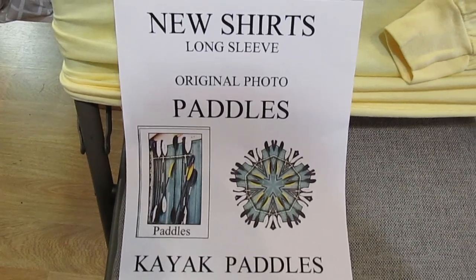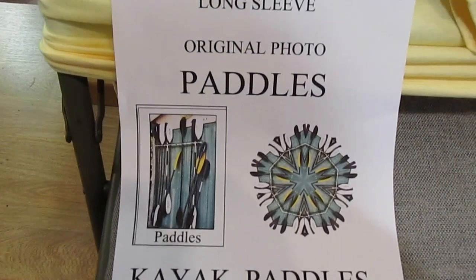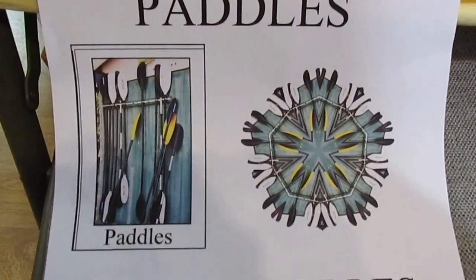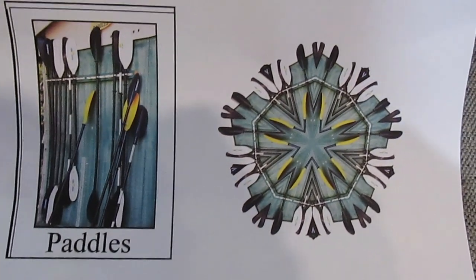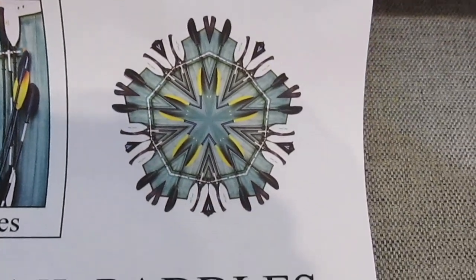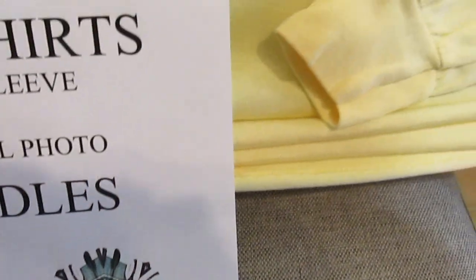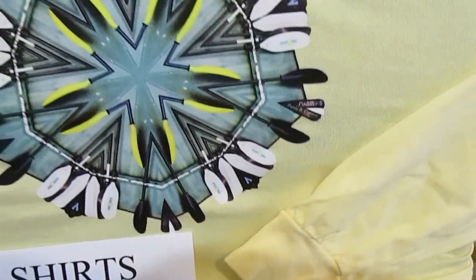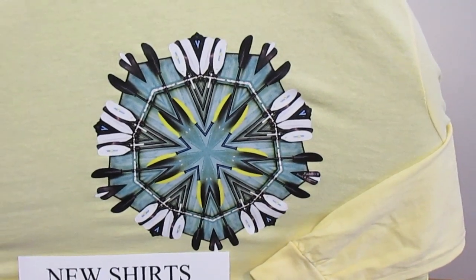One of the new designs at Lupin Cottage in the Kaleidoscope collection is one of paddles, for those people who are fans of kayaking. This is an original design that comes from a photograph of paddles. It's butter yellow, long sleeve, and comes in sizes small, medium, large, and extra large.